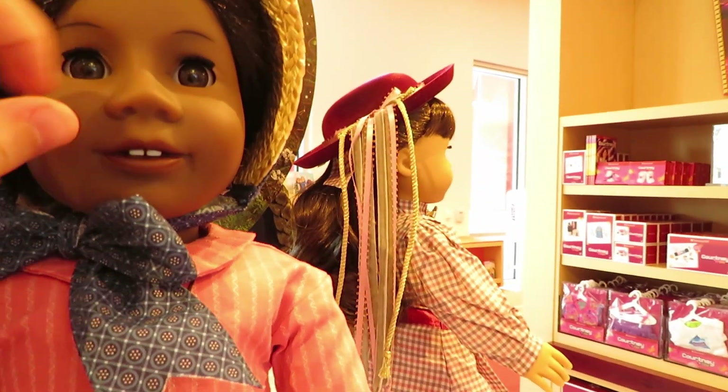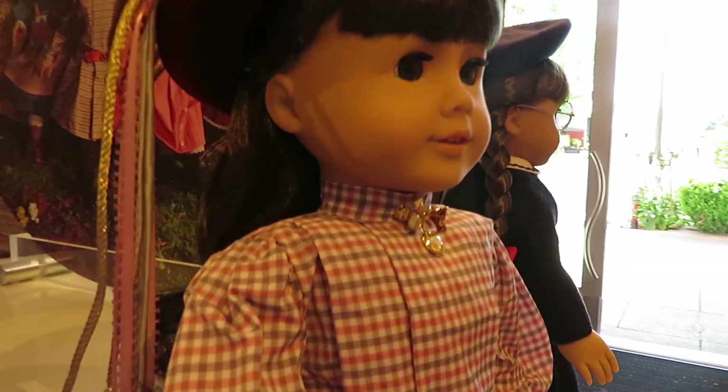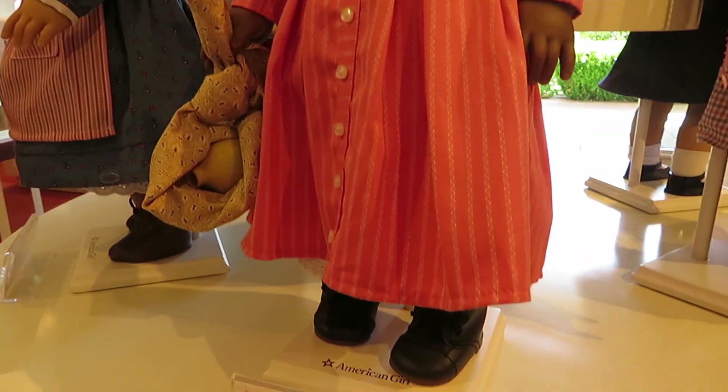Along with Kirsten, we also have Addy. I have an original version of Addy so I was not thinking of getting her, but she is really beautiful. And then last but not least is Samantha — I also have an original Samantha, but my Samantha does not have curly hair like this re-release version. I did not end up getting Samantha.